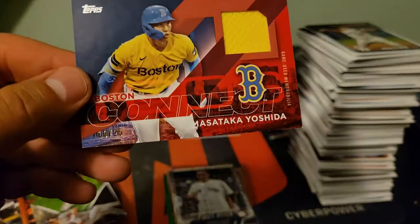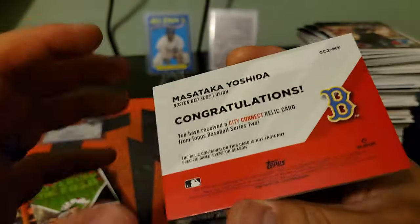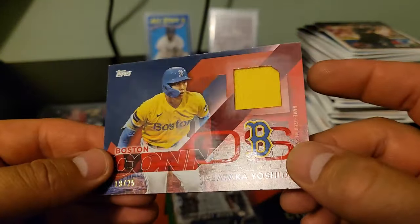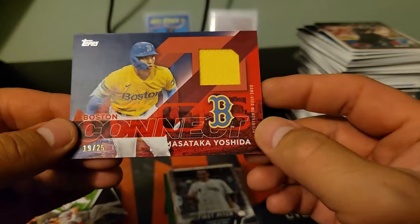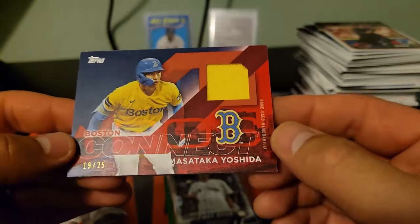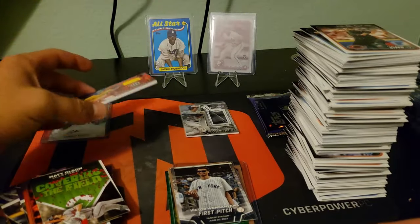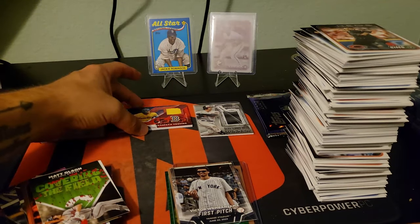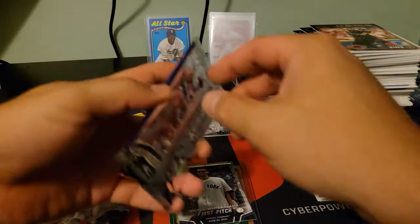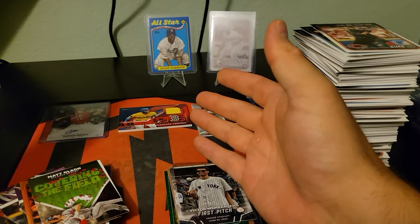Masataka Yoshida to 25 — guys, to 25! Holy crap, this case is insane! That is fantastic — game used memorabilia to 25, Masataka Yoshida. Absolutely incredible. After that first patch you don't expect to get another thick guy like that. I didn't grab anything else to take care of that, so I'll do it after.